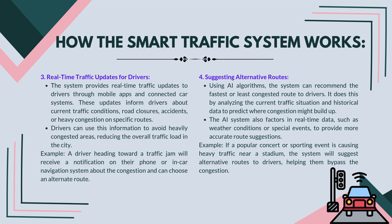Real-time traffic updates for drivers: the system provides real-time traffic updates to drivers through mobile apps and connected car systems. These updates inform drivers about current traffic conditions, road closures, accidents, or heavy congestion on specific routes. Drivers can use this information to avoid heavily congested areas, reducing the overall traffic load in the city. For example, a driver heading toward a traffic jam will receive a notification on their phone or in-car navigation system about the congestion and can choose an alternate route.